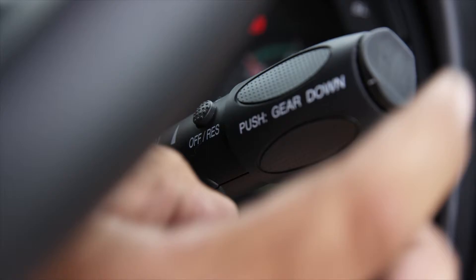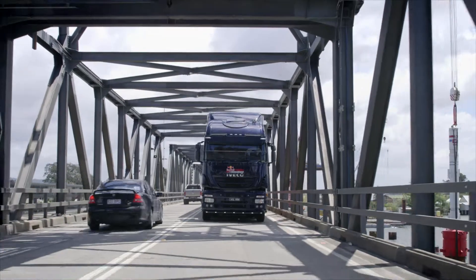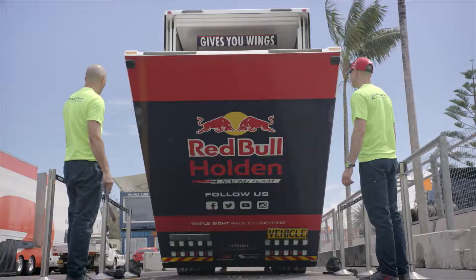It comes with a 16 speed automated transmission. The engines are backed by an impressive 5 year, 1 million kilometre engine warranty. And to top it off, the trucks are proudly Aussie made in Melbourne.